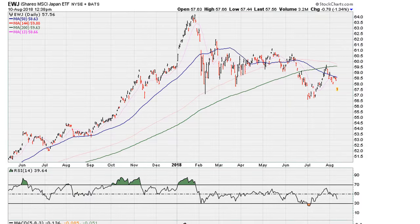Let's take a look at the EWJ, which is an ETF trading in the US that tracks the Nikkei, or the Japanese market. What we're going to be looking at here is: is there one single line —